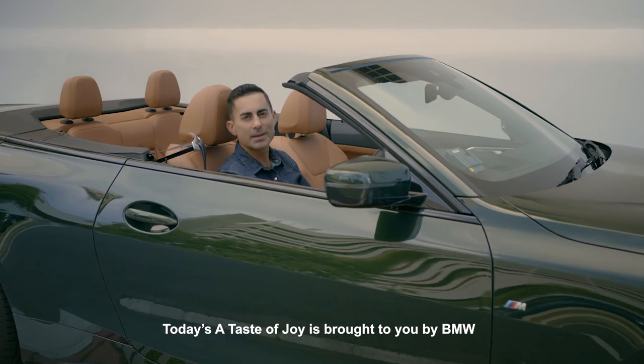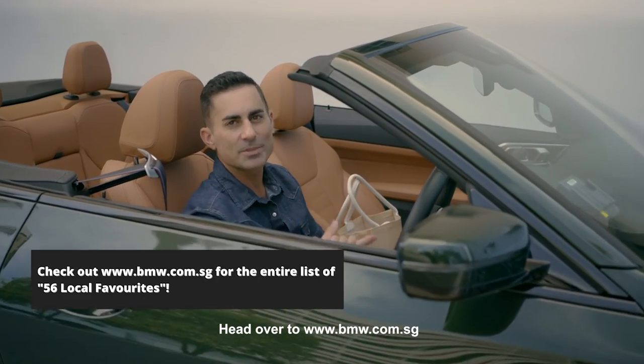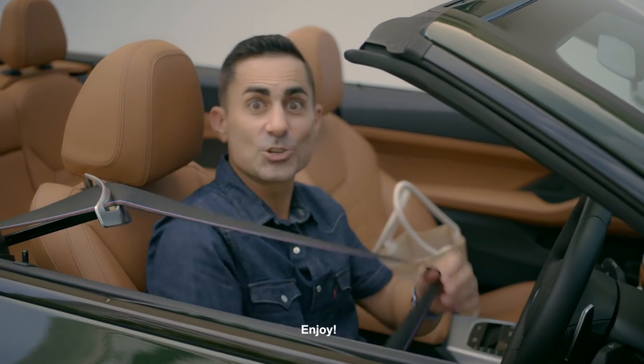Today's Taste of Joy is brought to you by BMW in partnership with 8 Days. Head over to bmw.com.sg for that entire list of 56 local favorites. Enjoy.